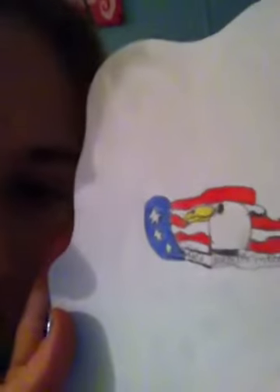That one's not really a good picture. And then all the way back here I have more pictures. And then I have an American eagle.